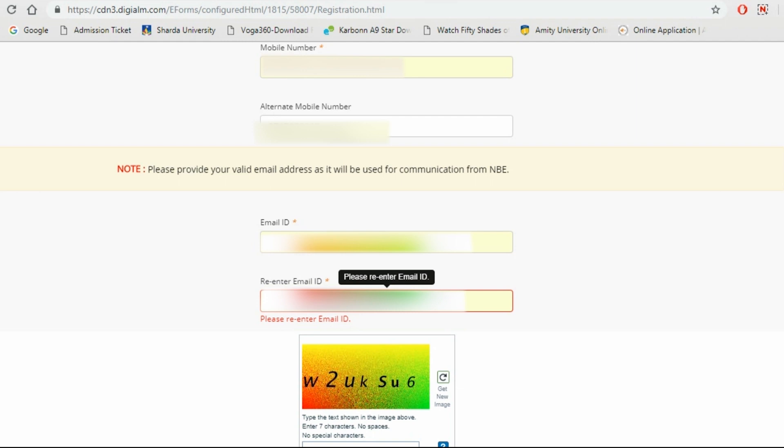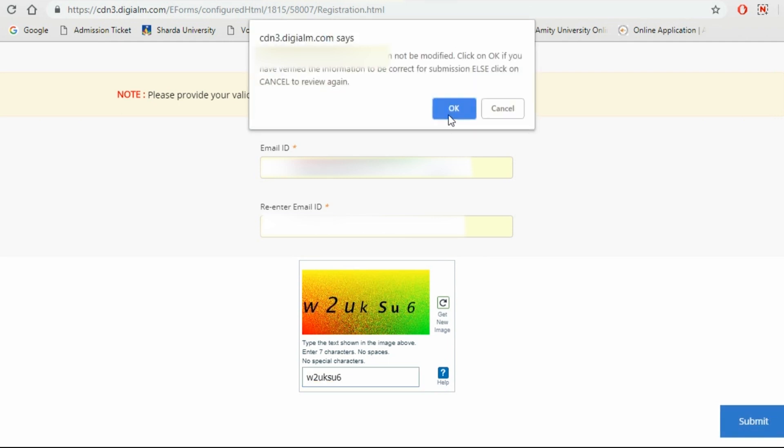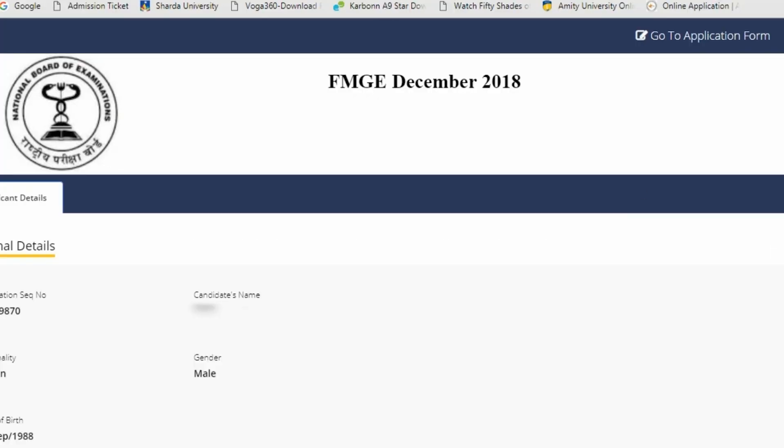Then write your email ID and re-enter the same email ID. Enter the CAPTCHA digits exactly as shown and click the submit button. You'll then see a 'Registration Successful' box confirming your registration.